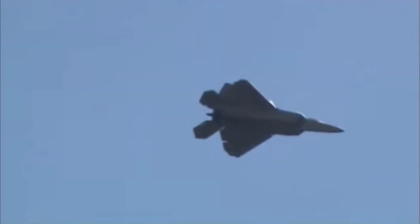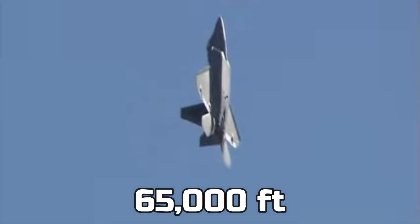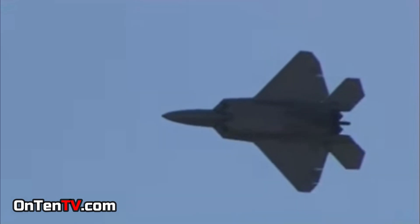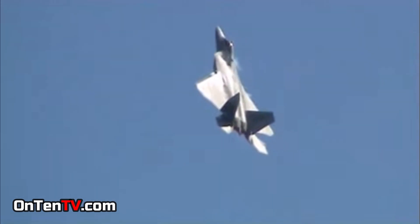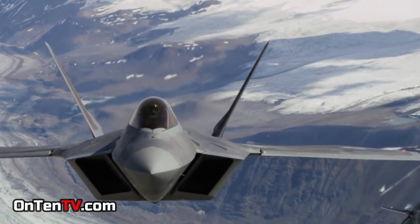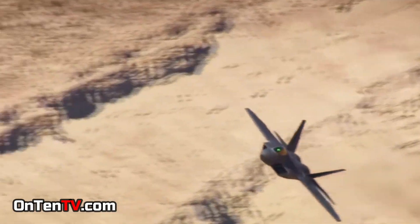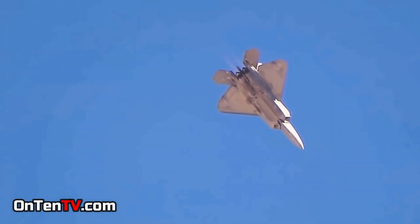The maximum speed of this plane is 2,414 kilometers per hour and it can fly as high as 65,000 feet. These two things make this plane unstoppable in the air. It's one of the fastest planes while turning. The F-22 also has a unique flap in front of the engines that moves up and down, allowing the plane to turn extremely quickly — you could say it handles like a Formula One car.